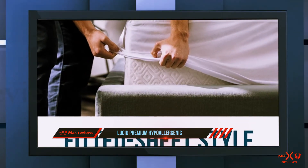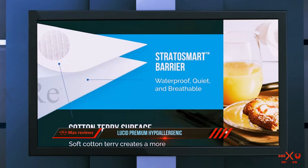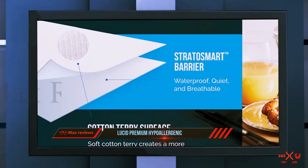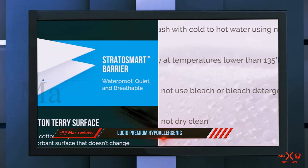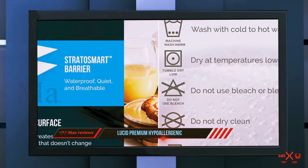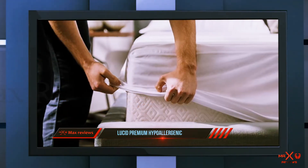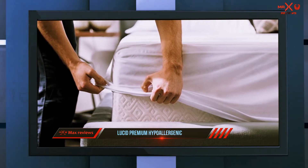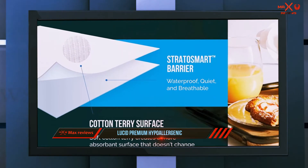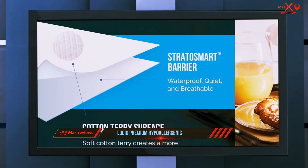To test waterproof capabilities, I always perform an eight-hour test, checking back periodically after spilling juice on the mattress protector. With the Lucid Premium Waterproof Mattress Protector, I found not a single damp spot on the towel I placed beneath the cover — quite impressive. It is also completely hypoallergenic, and the terry cotton material is comfortable for sleeping and negates the crinkling sounds that come with plastic mattress protectors.